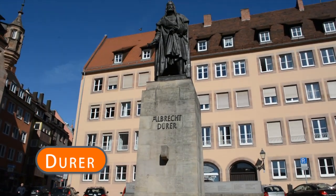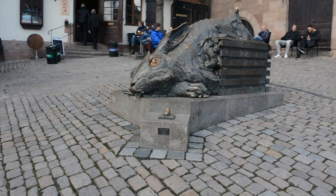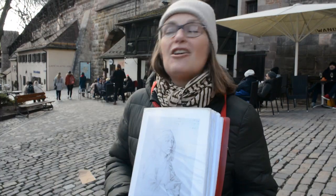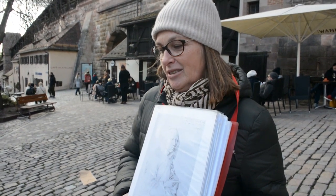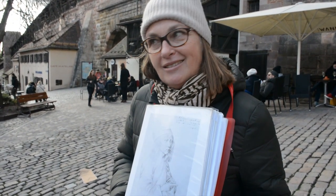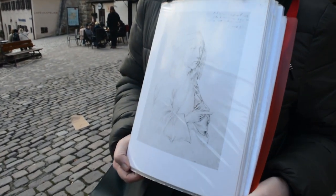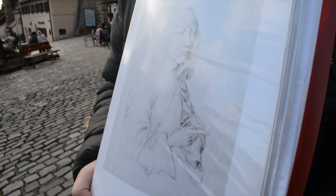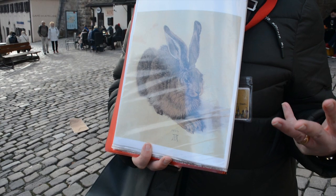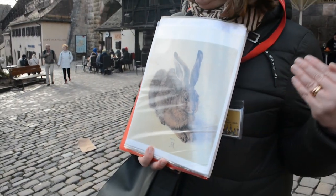Albrecht Dürer is Germany's most famous painter, and as a former resident of the city, Nuremberg is proud to call him her son. His self-portrait was done in silver pencil — and what is special about a silver pencil? You can't erase it, so you can't make any changes, you have to do it in one step. Can you imagine? His piece 'A Young Hare' dates back to 1502 and is one of the most famous examples of Dürer's study of nature and animals.